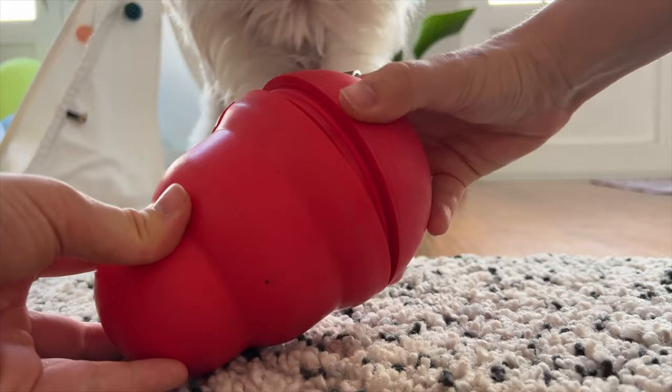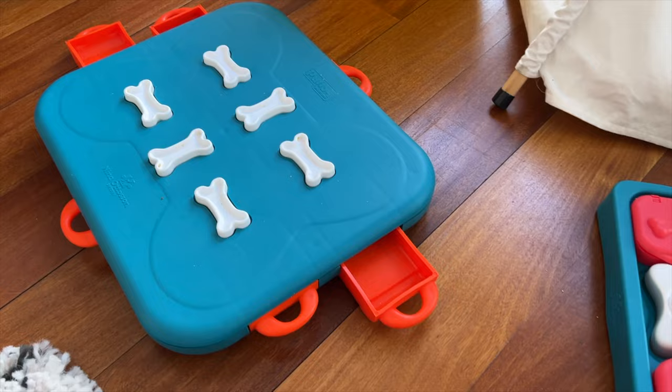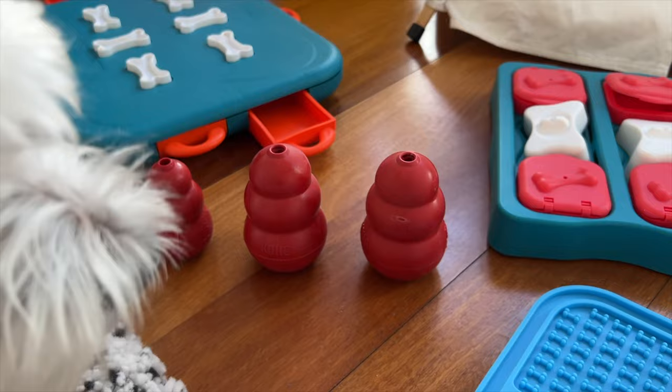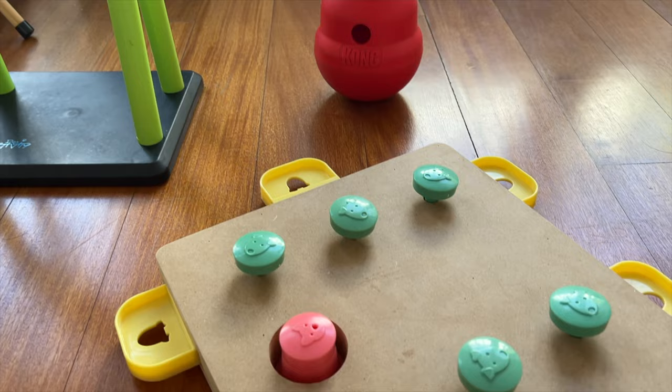Especially for dogs who are bored of their meals, using enrichment toys and techniques will surely help with their appetite. If you want to try this but don't know where to start, I have a video on food puzzles and other interactive feeders that I recommend — I'll put the link in the description.